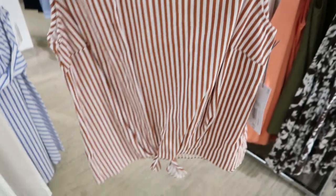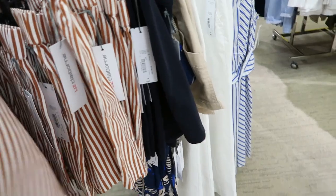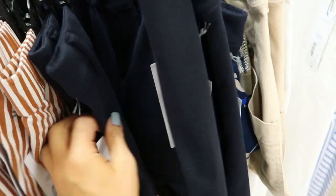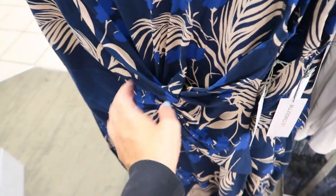Here's a cute little matching set from Liz Claiborne — the top is sleeveless with a tie detail, looks like it runs a little big, and there's a gold button on the back. The shorts have a button, some pleats, and elastic. There are also new shorts from Liz Claiborne in a textured style, normally $37.